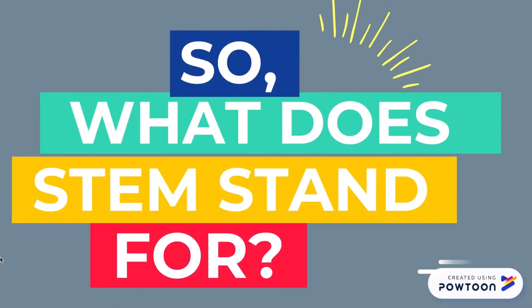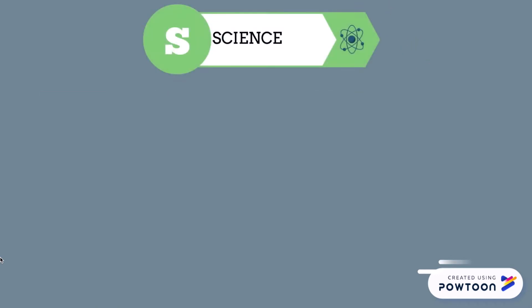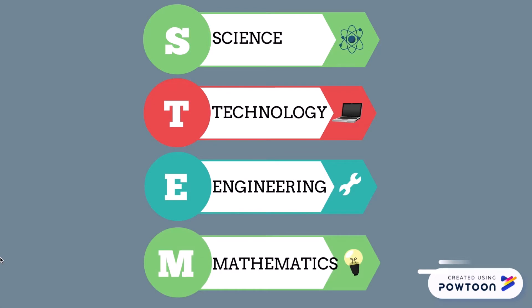So what does STEM stand for? STEM stands for science, technology, engineering and mathematics.